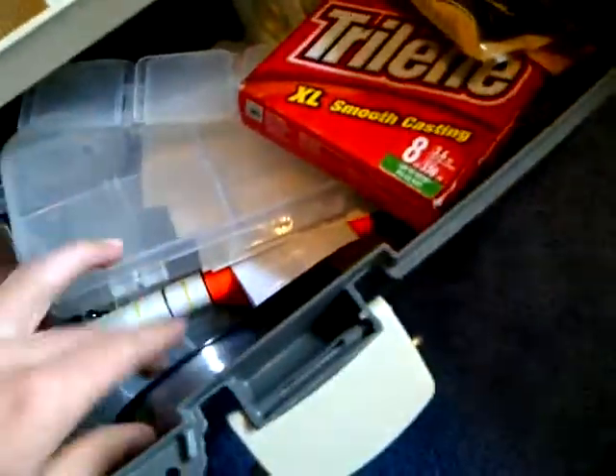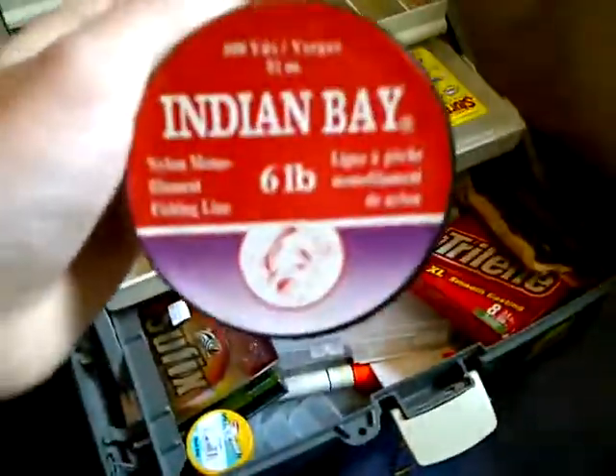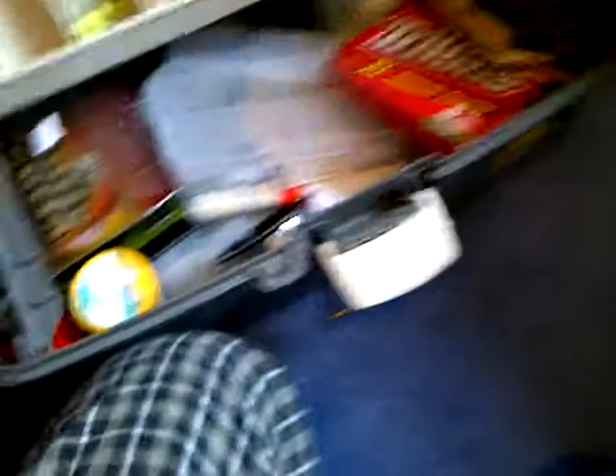And some catfish bait. And a spool of really heavy line — this is for catfishing, like it's really heavy line, like 40 pound. And then I have just a little spool of 6 pound for whatever.